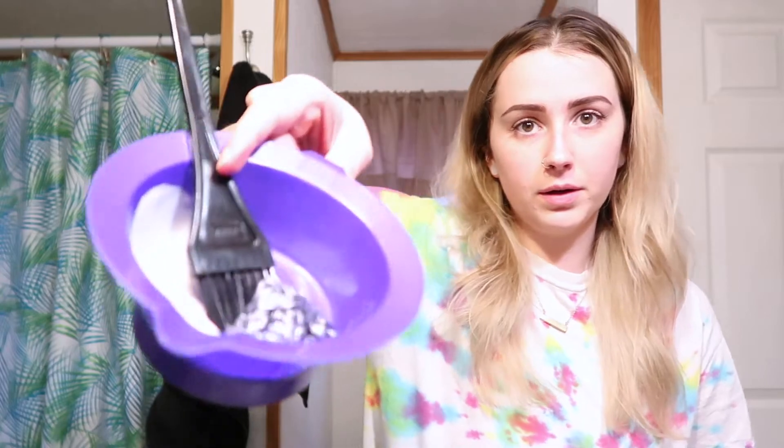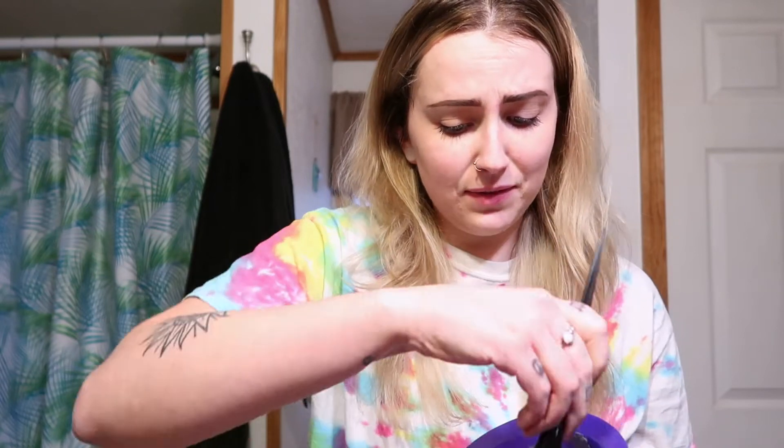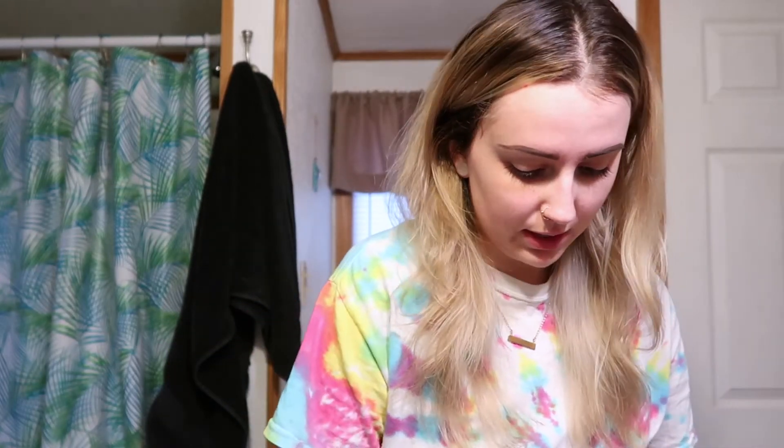I'm only going to do about that much conditioner in there. If I have to add more, I'm not going to use this whole thing of color right off the bat. So I'm going to pop the top and put about a fourth of the color in there, then mix it and see what it does. Like I said, even if it gives it just a tint of silver or gray, I'd be happy with that. This definitely isn't enough though, so I went ahead and put the whole tube in and just added a little bit more conditioner.